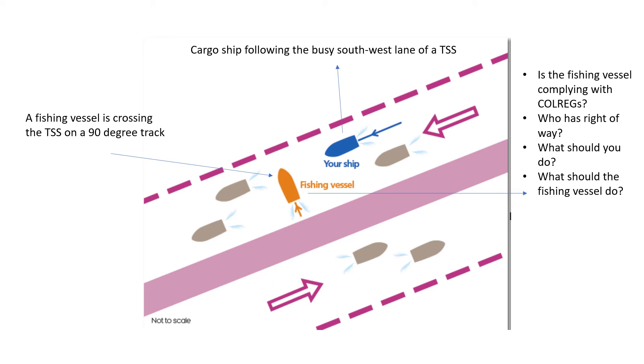If any other vessel were involved, there would be no question of right of way and other rules would not apply here. But because this is a fishing vessel, the blue vessel has the right of way. So what should you be doing on the blue vessel? You should be maintaining your course and speed, because it is the fishing vessel's duty to keep clear of your vessel. The fishing vessel should be staying clear of the blue vessel.